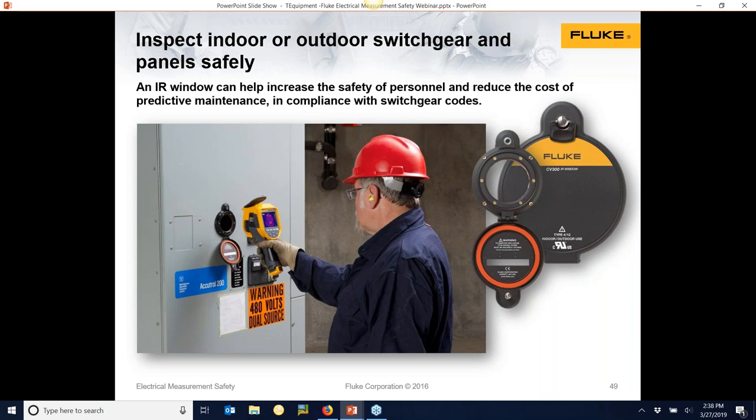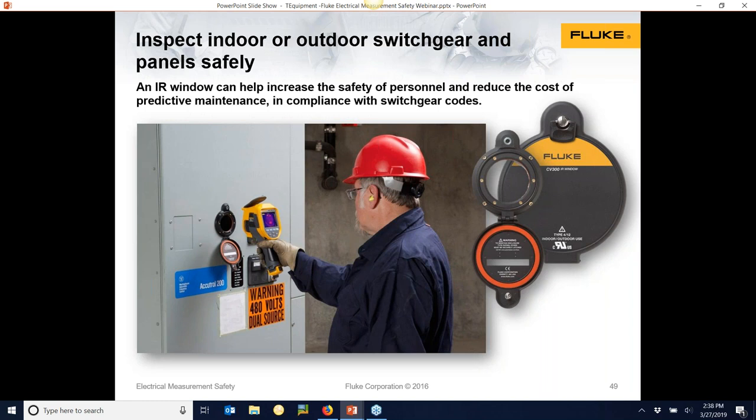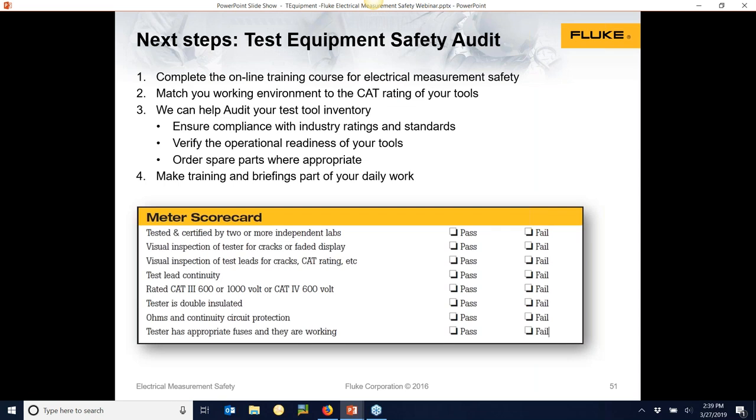Just to wrap up: NFPA 70E says you need to be trained to use your test equipment, understand the ratings, do your visual inspection, and operationally verify it works — that's where the PRV240 comes in. Avoid the misapplications. Everybody needs to go home. Be safe, take your time — this is a thinking person's tool. We've created a meter scorecard checklist so you can check your individual meter. The presentation will be posted online and everyone will get copies by email.